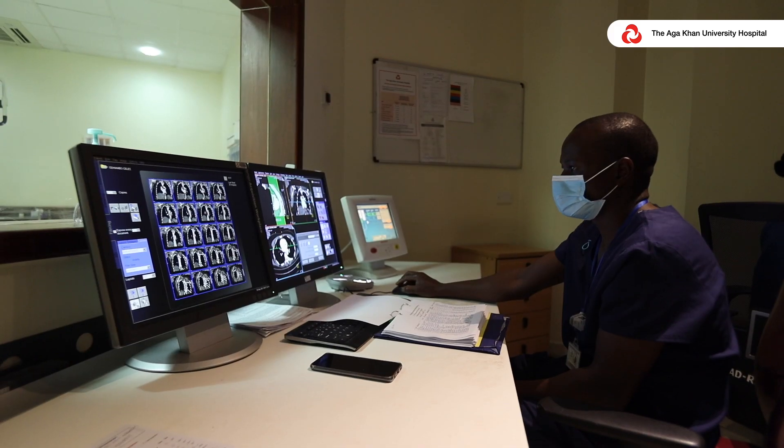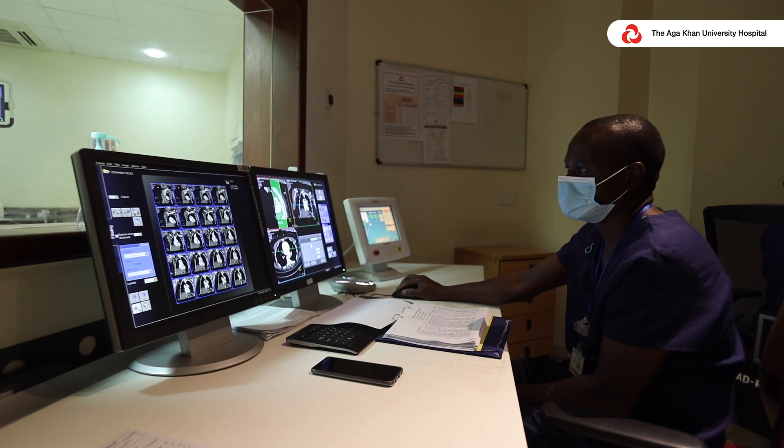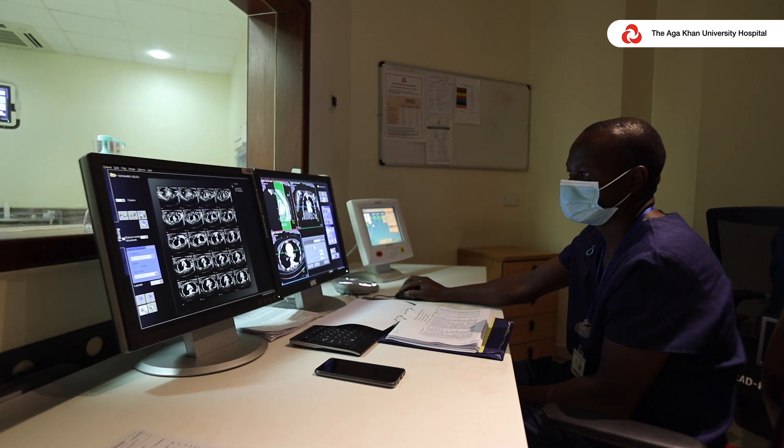We look at the scans that we do, the images that come out of the scans, and the reports that our radiologists produce. We have internal peer review mechanisms in place which ensure that whatever reports we have produced are of good quality and meet international standards.